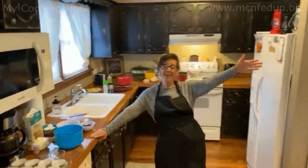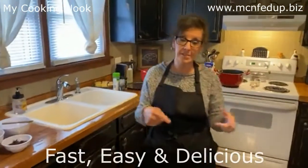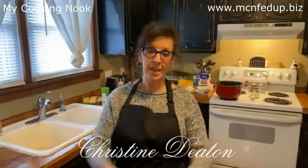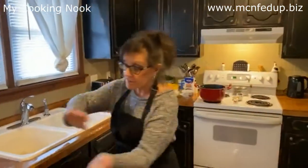Hello everybody! How are you? Welcome back to My Cooking Looks Fed Up, Fast, Easy, and Delicious. I'm Christine Deaton, and welcome to Branson, Missouri. How is everybody doing out there? Listen, we've got some great soup for you today, a great dessert, a great drink, homemade croutons — we've got to get to work!